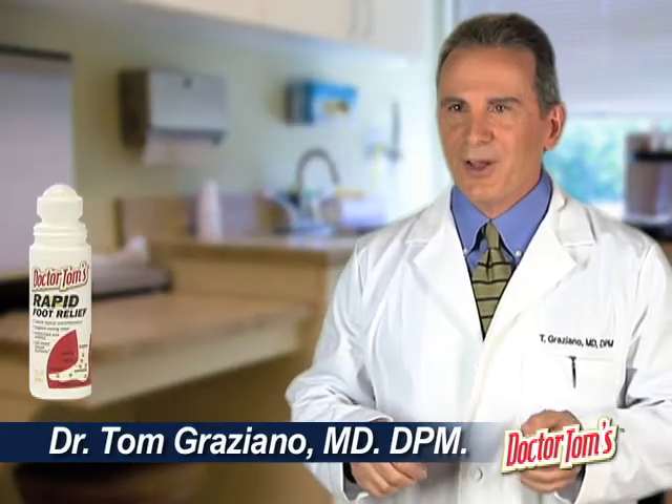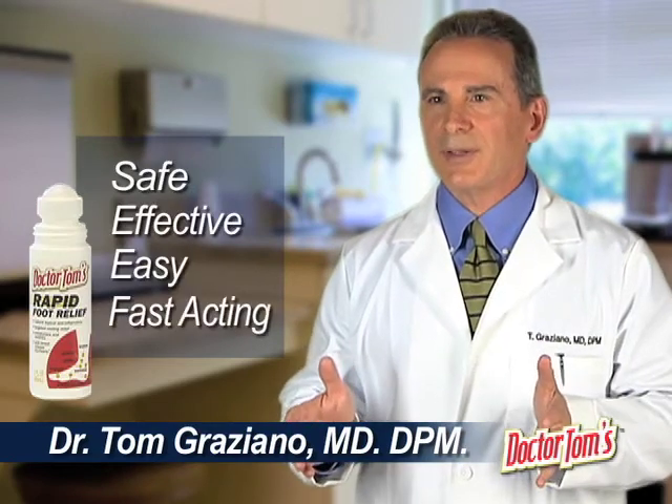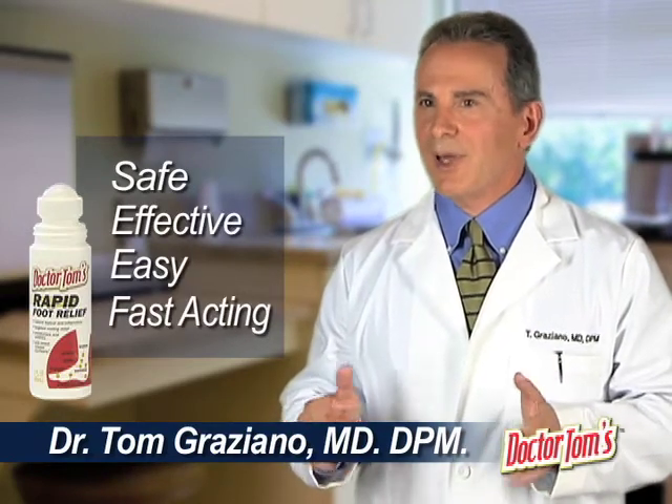As a doctor, I can tell you, when you have foot pain, you want a safe, effective and easy to apply product that works rapidly. Dr. Tom's is that product.